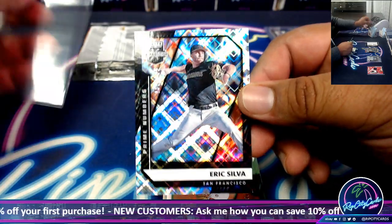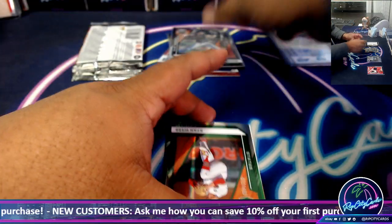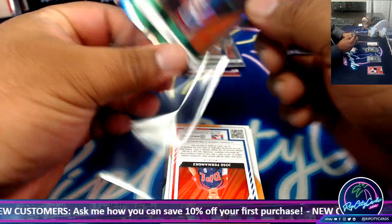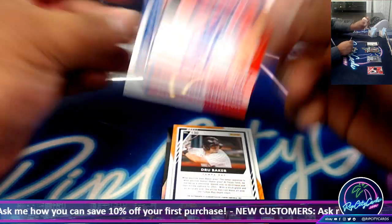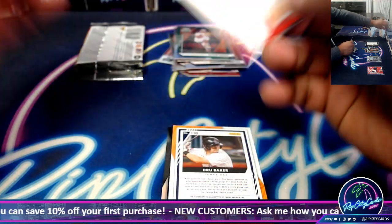Eric Silva 185. Ryan Webb to $4.99. Victor, I just got your message — I'll check it when I'm done here. Thank you man. Jose Fernandez autograph.